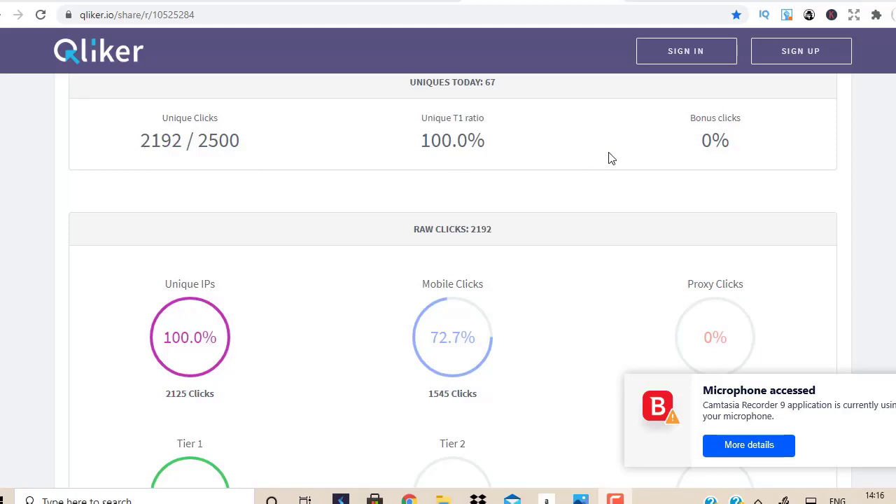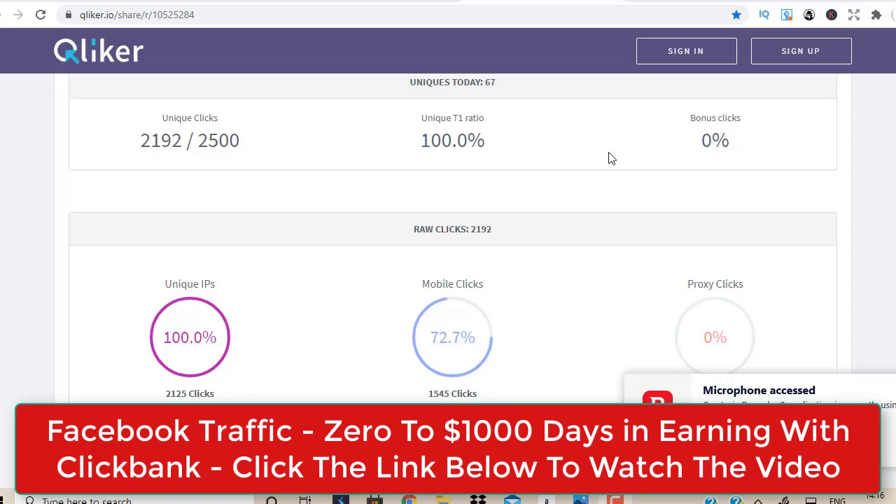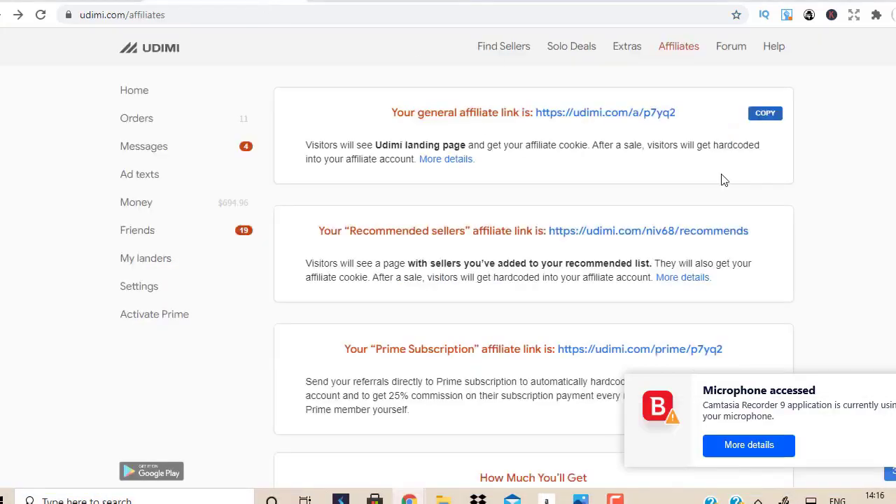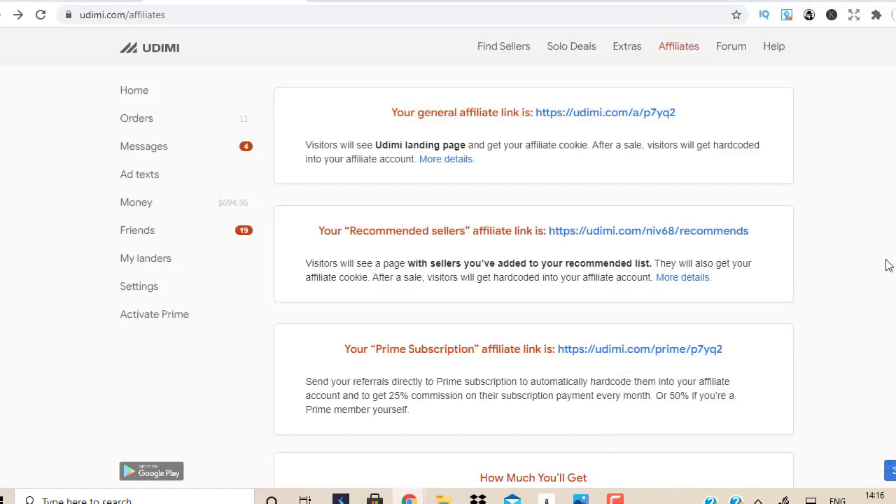We're going to talk about Udemy here because if you're going to start building an online business with affiliate marketing, you need to build a list — the money is in the list. To build a list you need to start using traffic that doesn't require any prior experience or technical skills. Joining Udemy is free, but when you buy traffic you obviously need to pay money, so this is a paid traffic source.